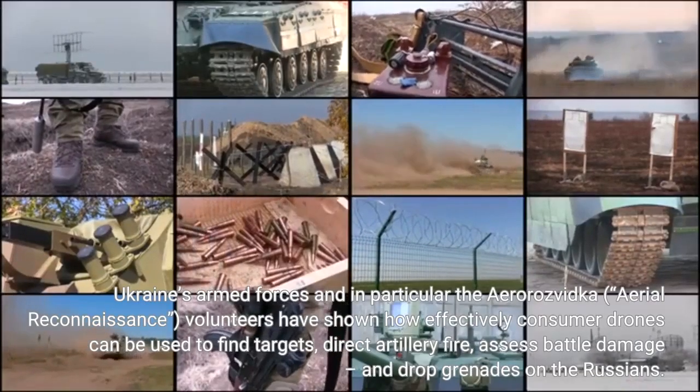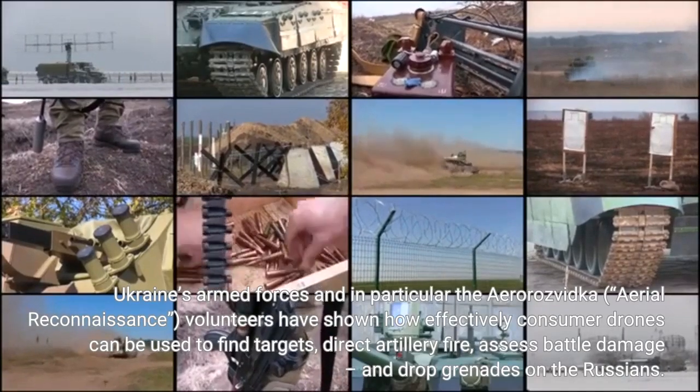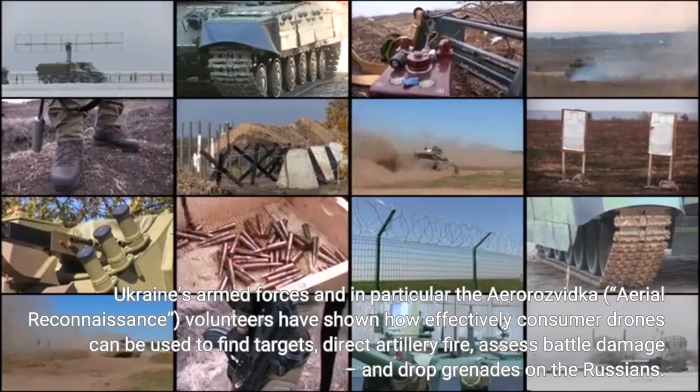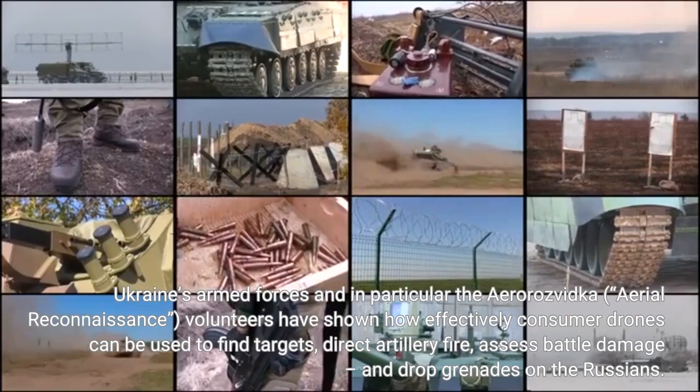Ukraine's armed forces, and in particular the Aero-Rose Vidka aerial reconnaissance volunteers, have shown how effectively consumer drones can be used to find targets, direct artillery fire, assess battle damage, and drop grenades on the Russians.